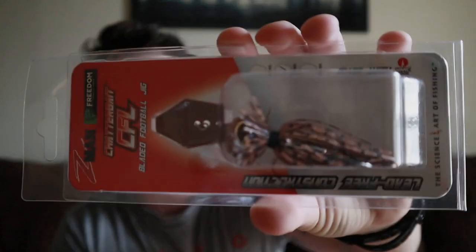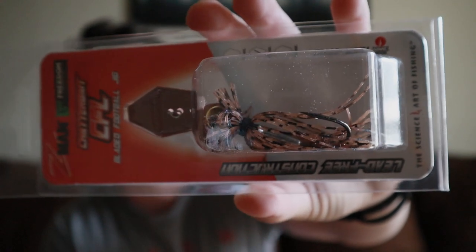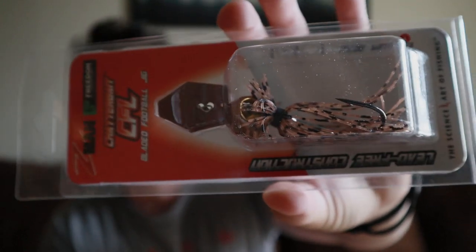The first thing out of the box is the Z-Man Chatterbait CFL Bladed Football Jig. This is really cool because I do not have one of these yet — really excited to see what this thing can do. It's a half-ounce and the color is like a tan purple, almost like peanut butter and jelly. First time ever having one of these, can't wait to see what this bad boy does.